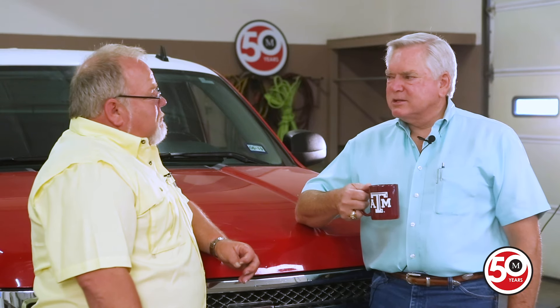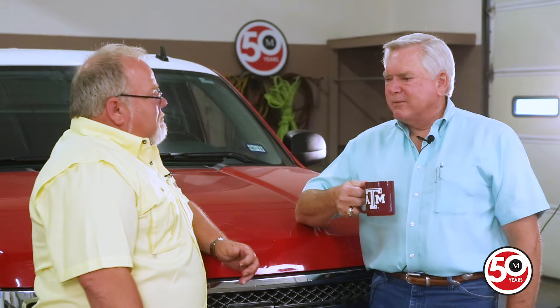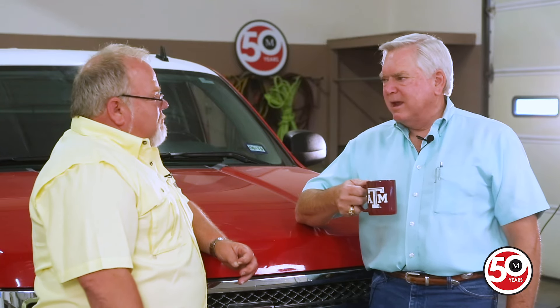Mark, you remember when we first got started and we didn't have any construction equipment and dad would go to auctions? He bought that old yellow truck. I went out to a city Waco auction out at where the old Waco Zoo was at and we purchased that truck. It had asphalt on it, painted yellow, and we cleaned it up.